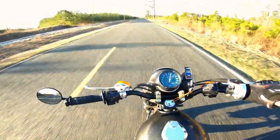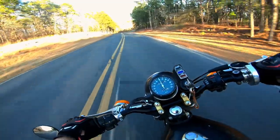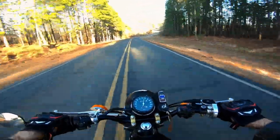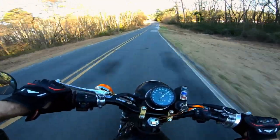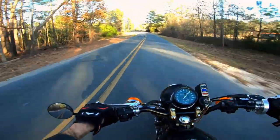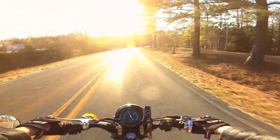Push my tank up. Look at this frickin' turn. Oh my god. I love this bike. I can't see if there's anything in the road.